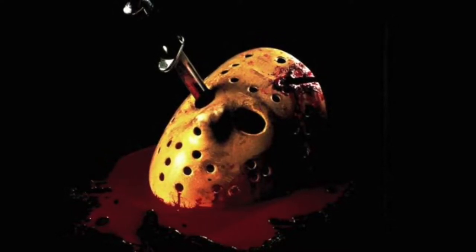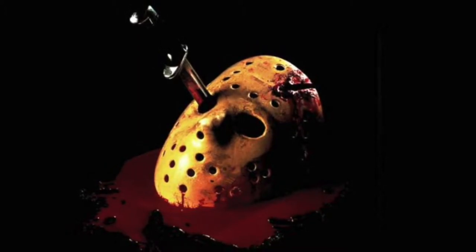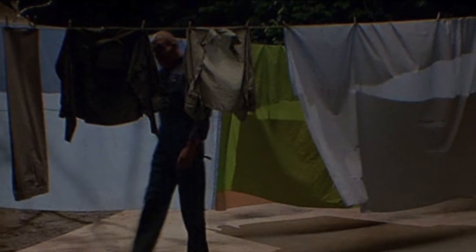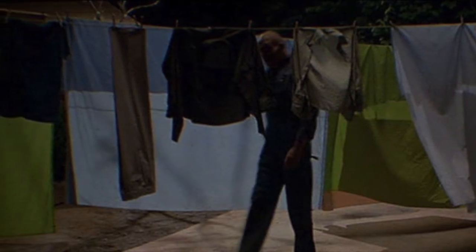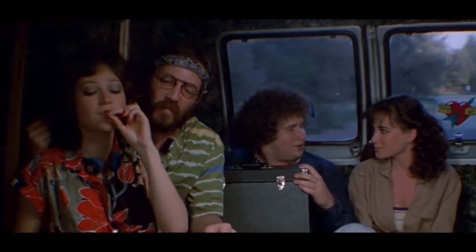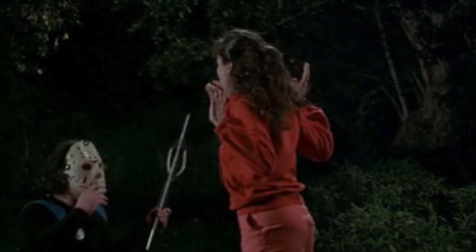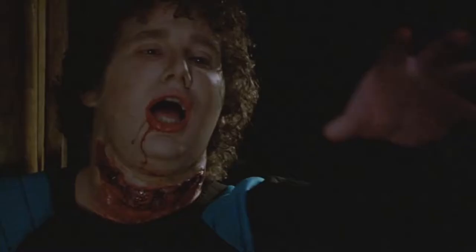Most Friday the 13th fans know that Jason actually got his iconic hockey mask in Friday the 13th Part 3. The need came after Ginny took off his previous mask at the end of Friday the 13th Part 2 and he just went on without it. By the time of Part 3, he went the first half of the film with no mask at all. The prankster of this film's crew, Shelly, brought a bunch of masks and gags to prank his friends while they were on vacation. Shelly was wearing his wetsuit and hockey mask when Jason encountered him, and Jason finally found a suitable replacement mask after dispatching of Shelly.